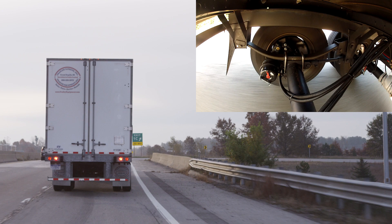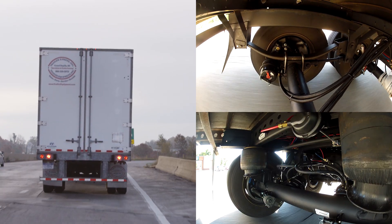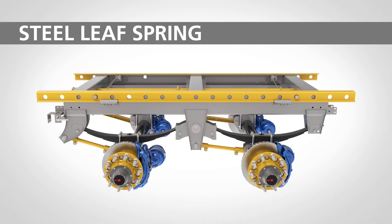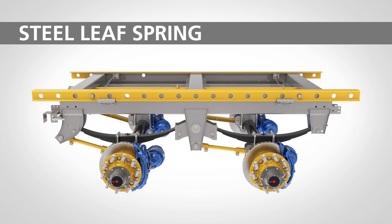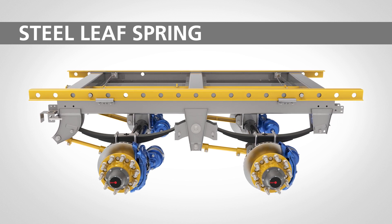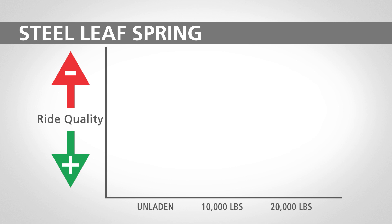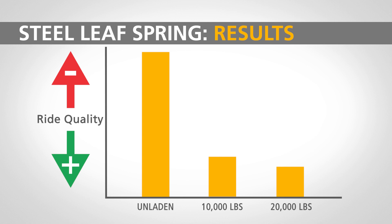Calculating the total area underneath the graph shows us the total amount of energy transferred into the cargo from the high-energy and low-energy events experienced during each test run. The final results allow us to scientifically evaluate the ride quality of different suspensions with separate trailer load conditions. The first suspension tested was a traditional steel leaf spring in a closed-spaced tandem configuration. The ride quality was measured directly over the trailer suspension for three different load conditions: unladen, 10,000 pounds, and 20,000 pounds. We then created a bar graph for each load condition, representing the total amount of energy transferred — a higher bar represents a greater energy transfer into the cargo, and thus a poorer ride quality.